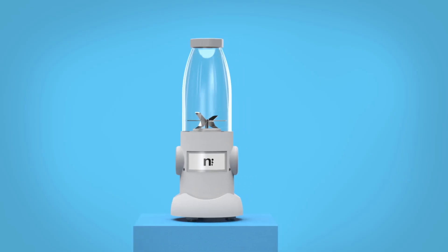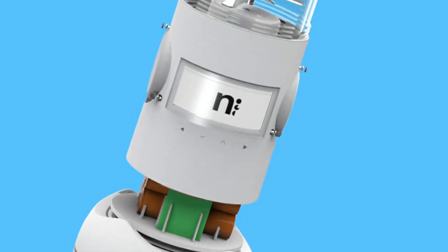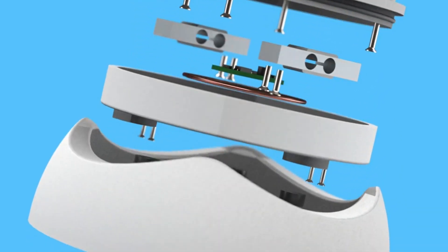Introducing the world's first quiet, portable, and smart nutrient extractor, engineered by some pretty passionate people to protect your hearing and save you time.